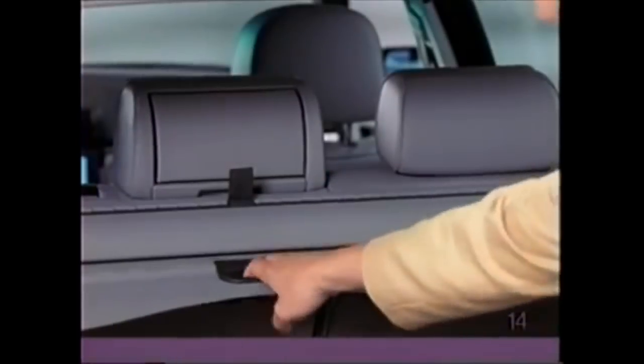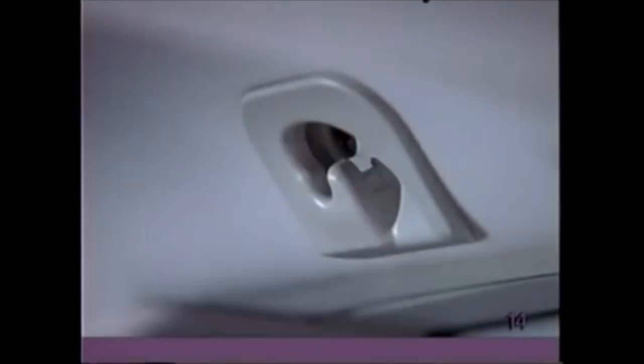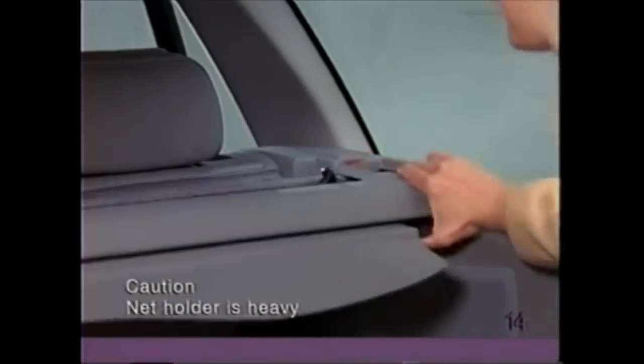The cargo cover attaches to holders in the rear. To use the luggage net, pull it up and attach it to the holders in the roof — it is easiest to do this from the rear seat. To remove the net holder, press the side buttons and pull the case out.